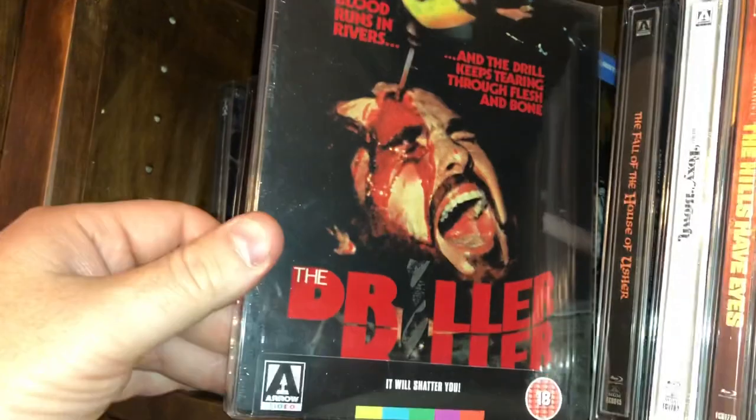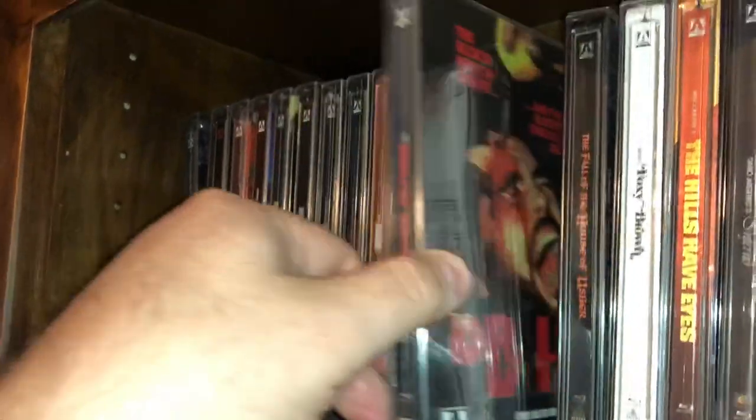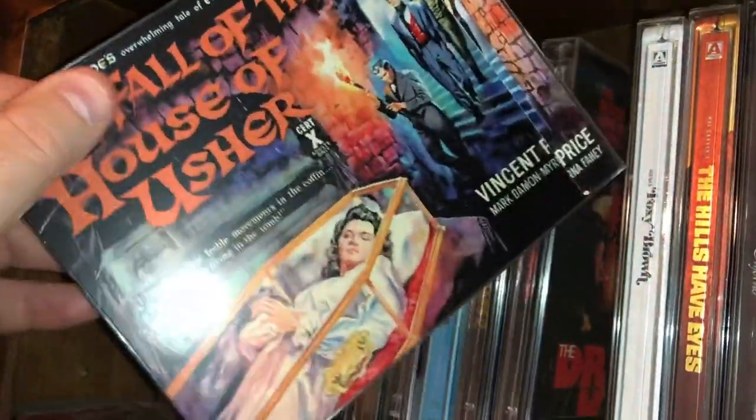Here's an Abel Ferrara movie — Driller Killer. One of my favorite covers.